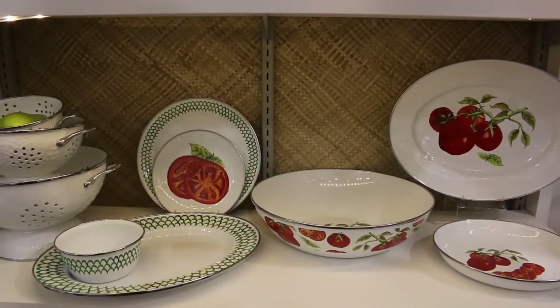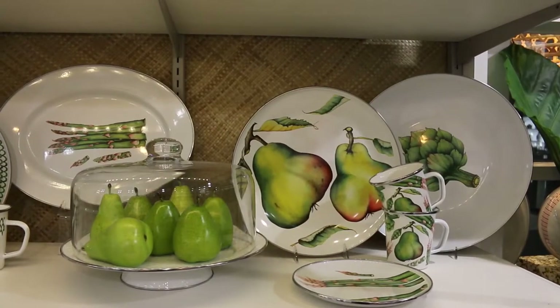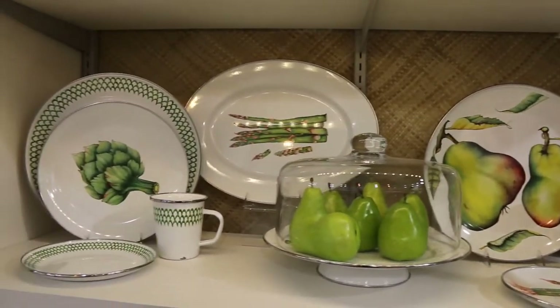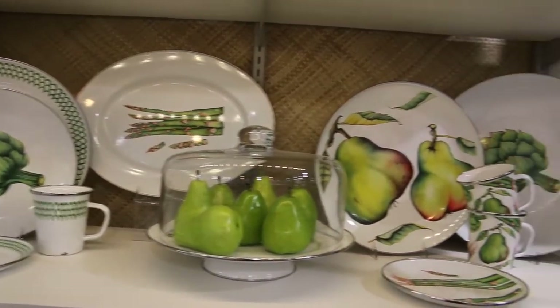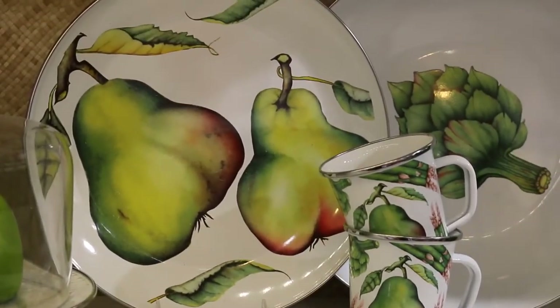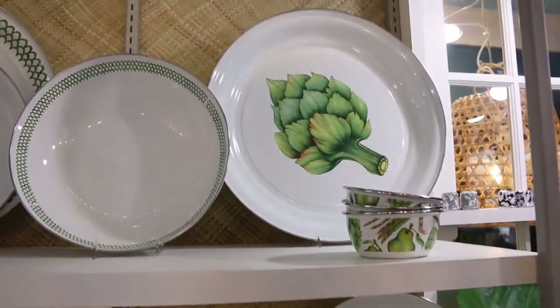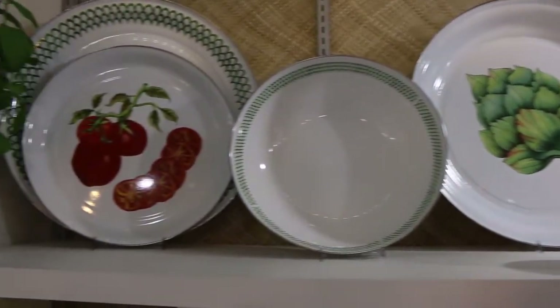Using a trio of designs — our tomatoes collection, fresh produce collection, and green scallop — we've created a delicious summer table. From ripe pears to fresh artichokes, available in a medium tray, salad bowls, and serving bowls.